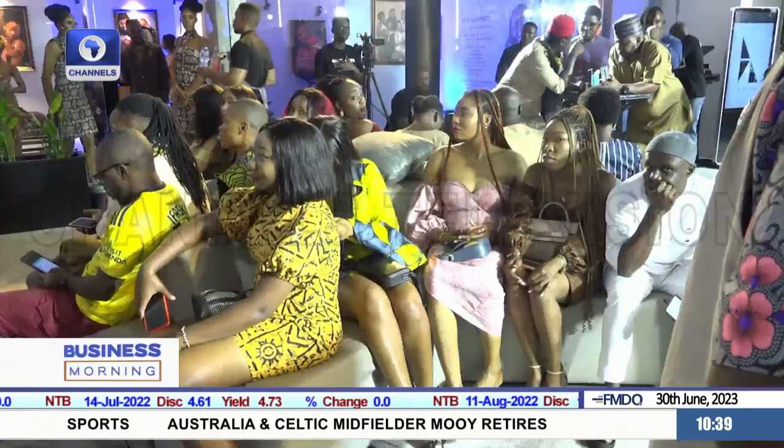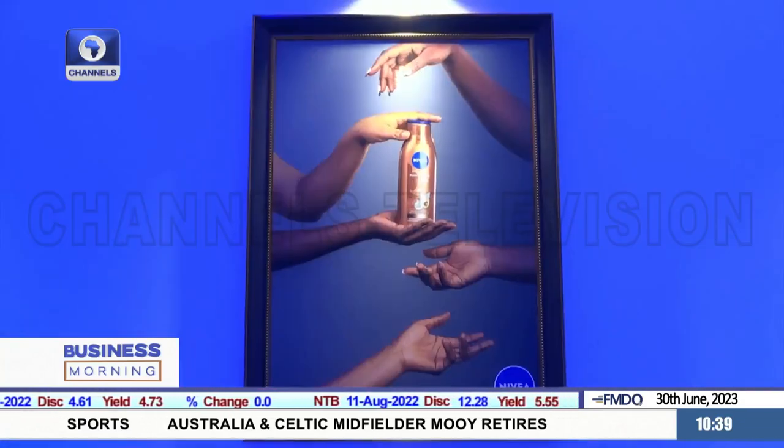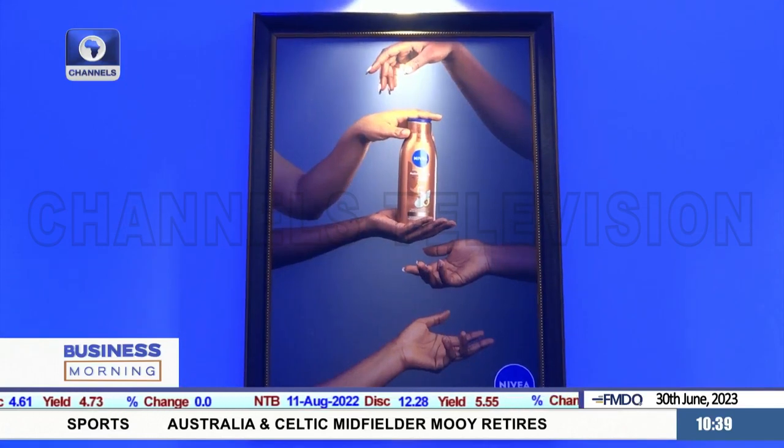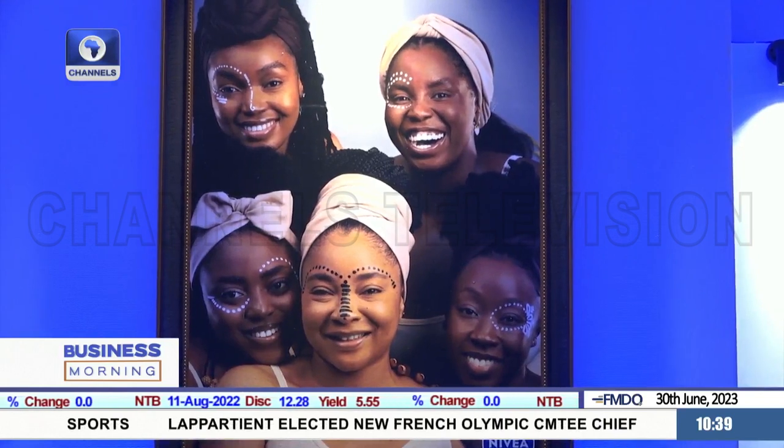For Nivea, research and development are continuing. The company says it will continue to engage its consumers to find out their skin needs and come up with insights to help direct research to address challenges in their skincare routine.